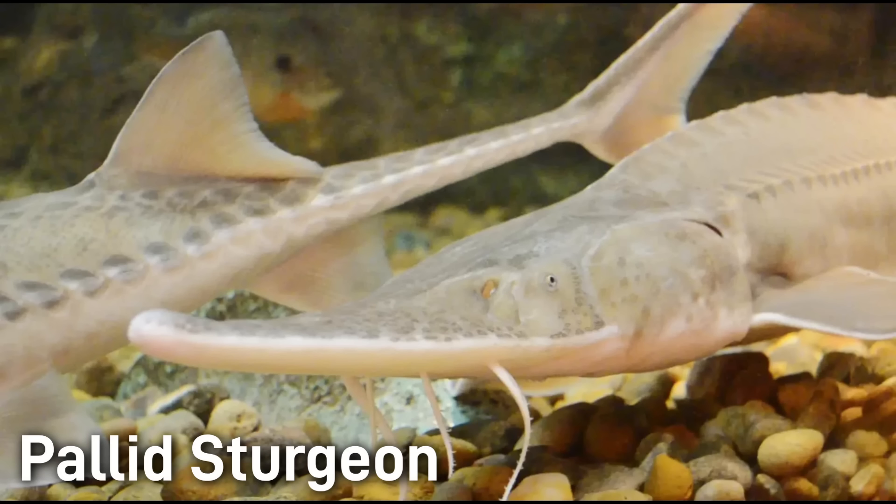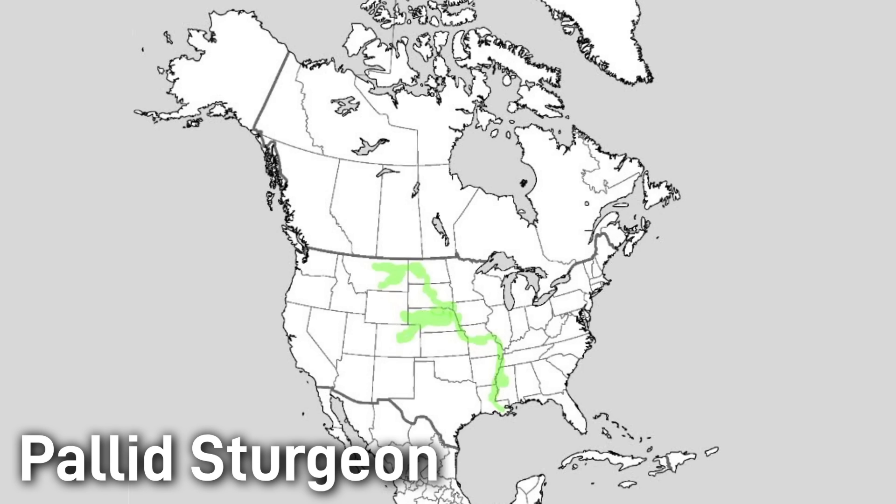Pallid sturgeon are a long-lived fish, often living for 50 to 80 years. In low numbers, pallid sturgeon inhabit major river channels of the Missouri and lower Mississippi river systems, from Montana and the Dakotas downstream to Louisiana. They favor deep turbid waters over firm sand and gravel. Historically they ranged throughout the entire Colorado River basin and adjacent Mississippi tributaries, but overfishing, dams, and habitat changes have severely affected their range.